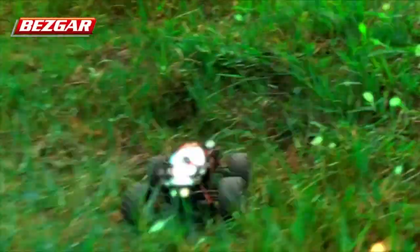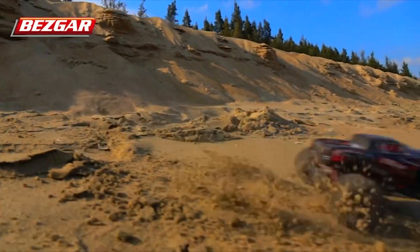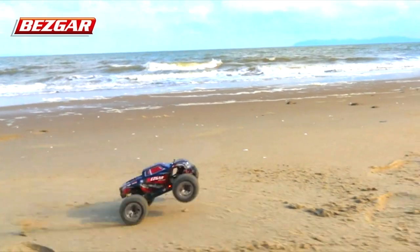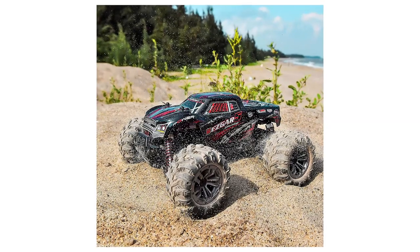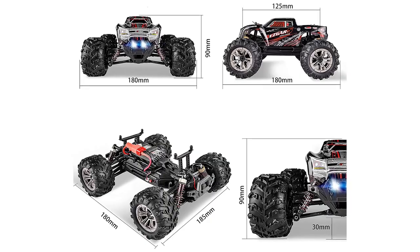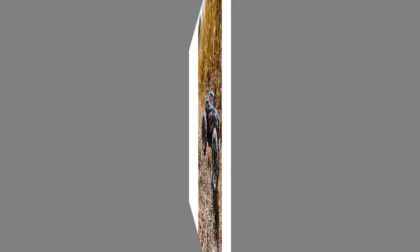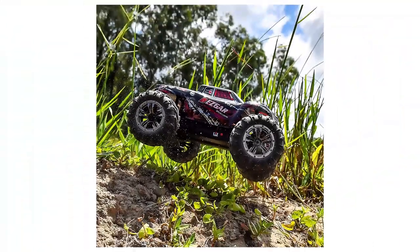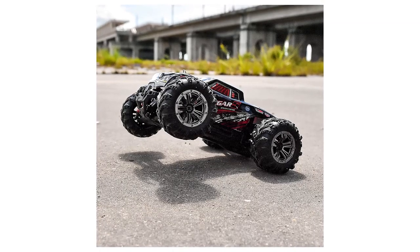Hobbyist Grade Brushed Motor — equipped with a type 180 brushed motor that generates greater horsepower for the RC truck, providing a huge enhancement for acceleration and a top speed of 30 km/h. However, please keep in mind that speed differs across different terrains. This hobby grade RC truck is designed for beginner and intermediate level users who want to move towards high-end hobby grade RC, offering great durability, high speed, and quick response — a cost-effective way to advance skill in this hobby.